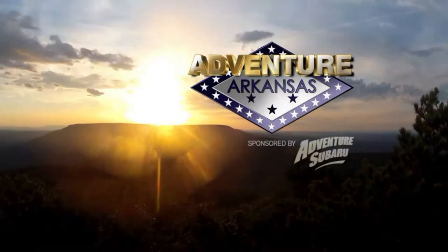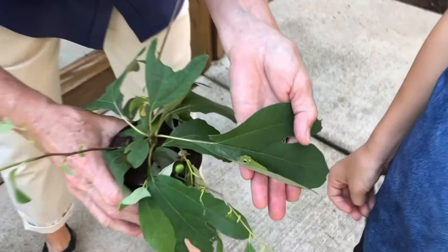It's time to explore where you live with Adventure Arkansas, sponsored by Adventure Subaru.